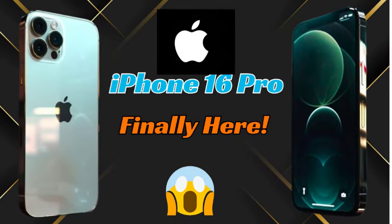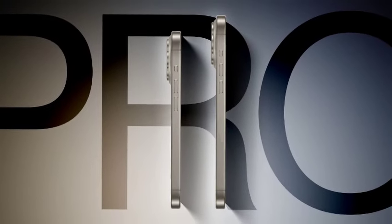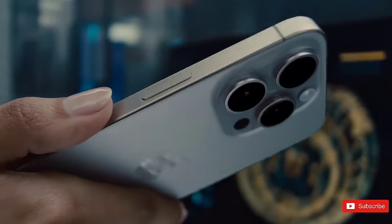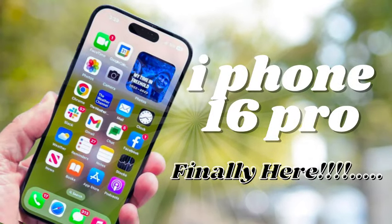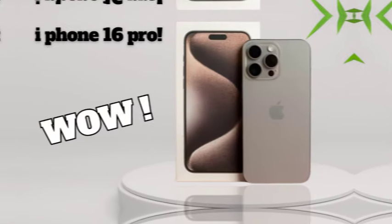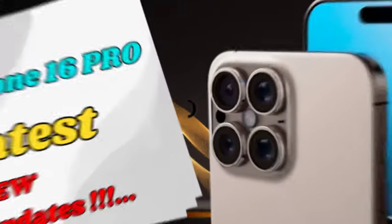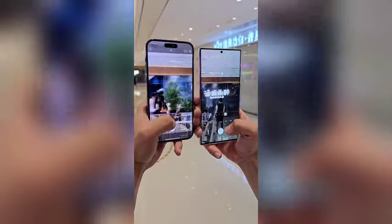The regular models are expected to come in classic shades like white and black, alongside more playful options such as pink, blue, and green. This variety could appeal to a wider audience, offering both minimalistic and vibrant choices. The iPhone 16 Pro series, however, will likely stick to a more refined and sophisticated palette. Apple is expected to offer these high-end models in white, black, and silver, maintaining the sleek and professional look that has become synonymous with the Pro line. The reserved color options are part of Apple's strategy to differentiate the Pro series from its more colorful counterparts.